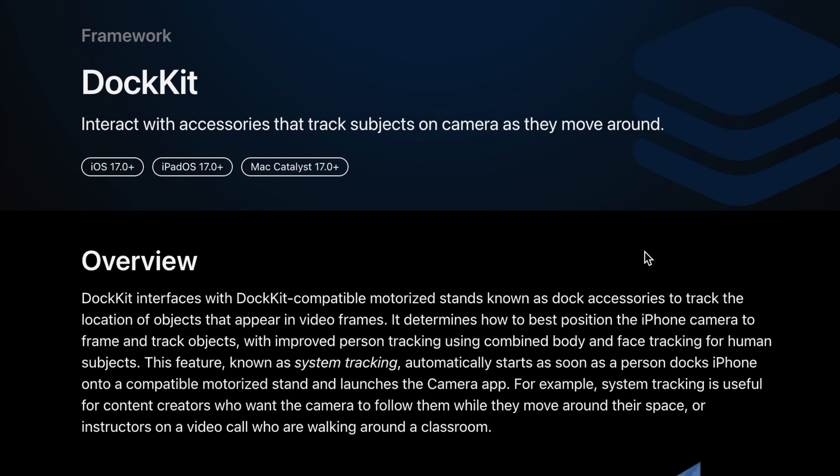So you can use Instagram Live, YouTube Live, or FaceTime. There's no built-in camera app or third-party app that you have to use. Belkin makes use of Apple's DockKit to auto-track you on a FaceTime or even a video using your camera app.